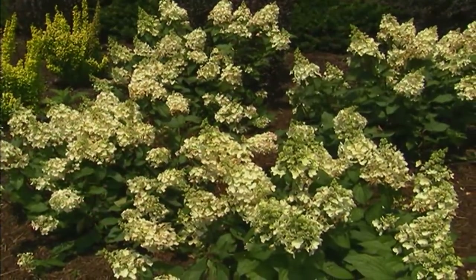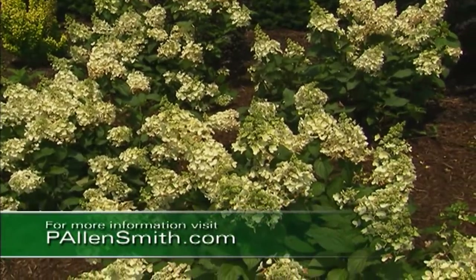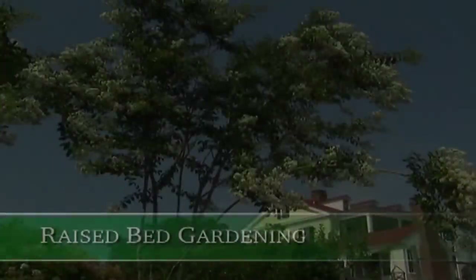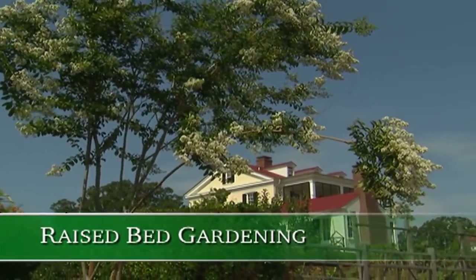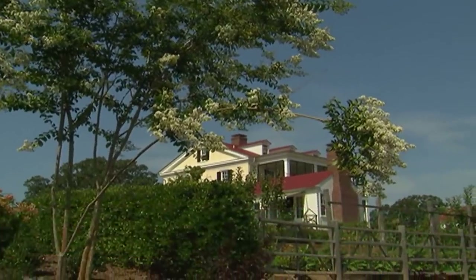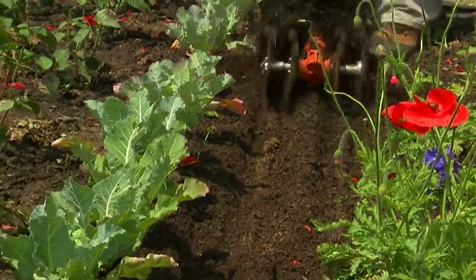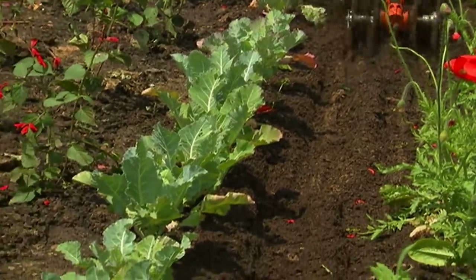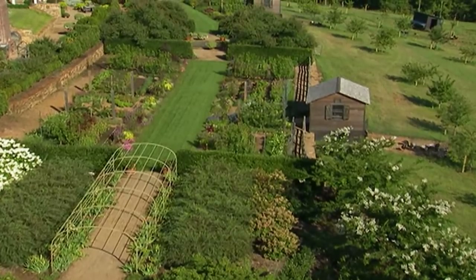It's also an easy hydrangea to grow, and the soil pH has nothing to do with bloom color. There's always so much going on out at the Garden Home Retreat. We produce so many vegetables and flowers, the only way I can do it is through my raised beds and having the right tools for the job. Let's take a look at how things were coming along in the garden last summer.